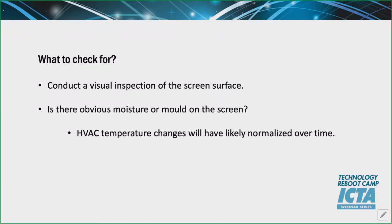So what to check for? The most important thing to start with is a visual inspection of the screen surface. Go into the auditorium, get into the seating area, move at different distances — up, down, left, and right — looking at the screen from different angles. Is there any obvious moisture or mould on the screen? Usually if there's been moisture, it's to do with HVAC being switched off. If the HVAC was off overnight in very warm temperatures, the difference in temperature can cause issues, but over a longer period the ambient temperature would normalise.